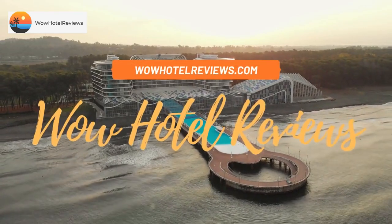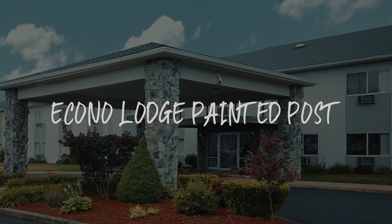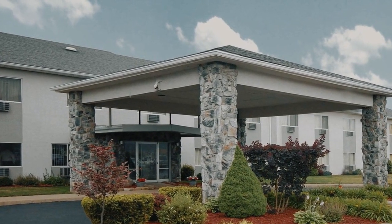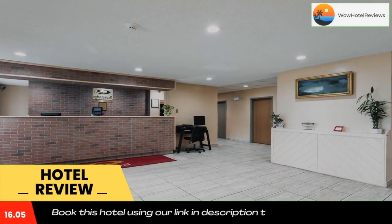Hello guys, welcome to Wow Hotel Reviews. Today I am reviewing the Acorno Lodge in Painted Post — it's a two-star hotel. Please use our Booking.com link in the description to book the hotel and get good pricing.